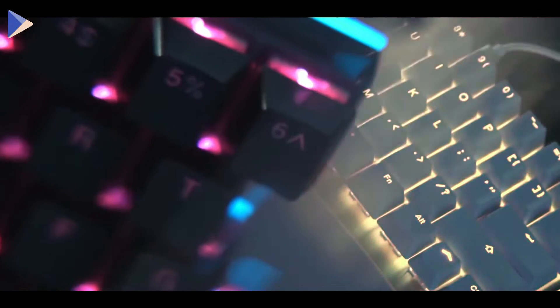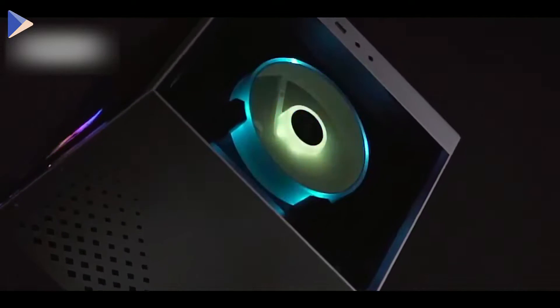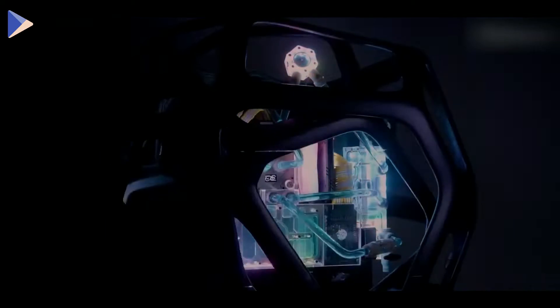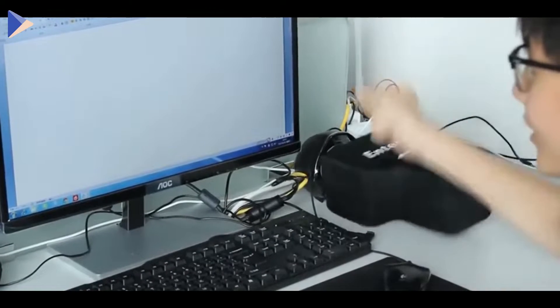Hey guys, we're back with a list of the coolest gadgets for your computer. Today you will see a cute powerful mini cube and a high-end cocoon case for your computer. You will also see a giant enter button that you can rely on.